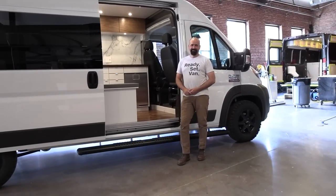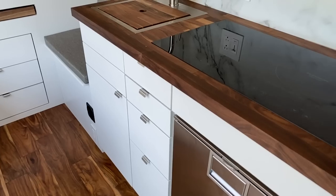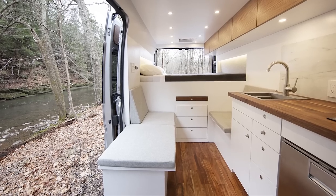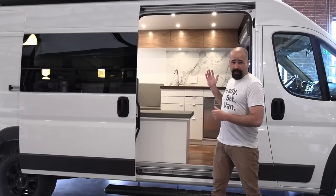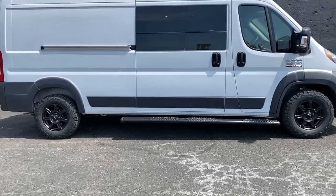Hello Ben and welcome to New Jersey Outdoor Adventures. My name is Ben Frazier. I'm the founder of Ready, Set, Van. We started this company just over a year ago with the goal of making vans designed to be basically beautiful little apartments that you can take out into the world off-grid for extended periods of time. We call this layout our base camper. It's built on a 159 ProMaster and let me give you a tour.